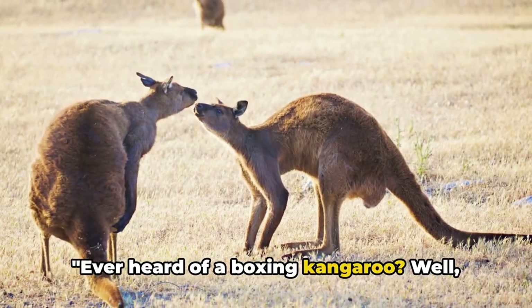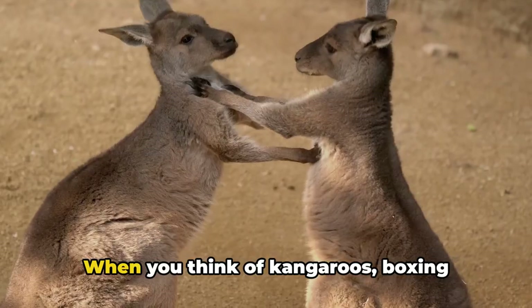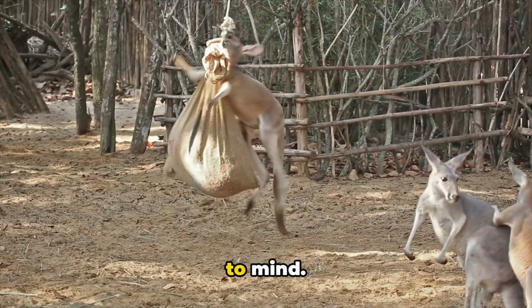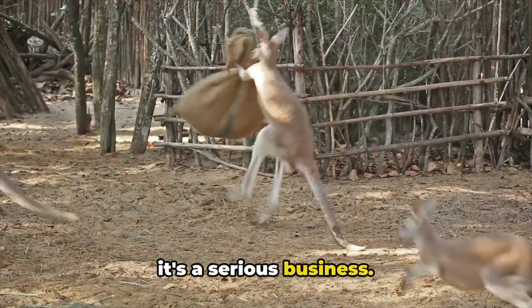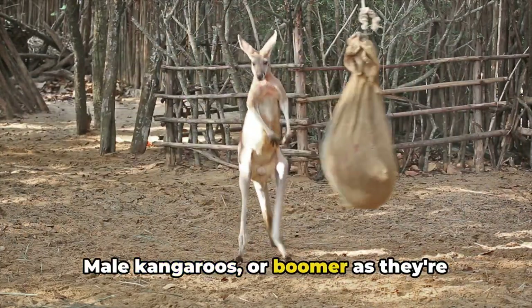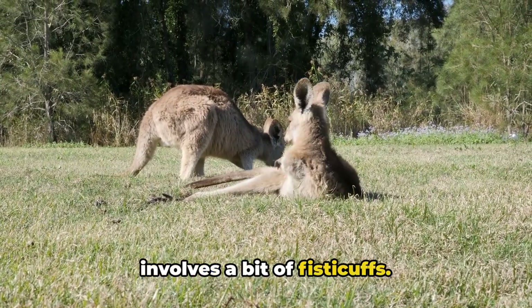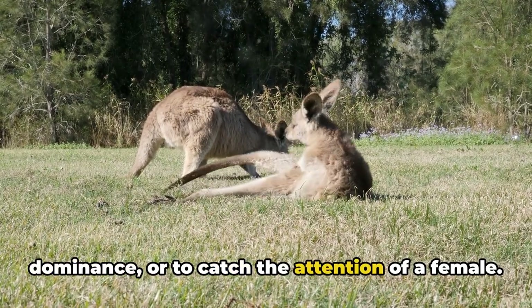Ever heard of a boxing kangaroo? Well, you're about to find out why that's a thing. When you think of kangaroos, boxing probably isn't the first thing that comes to mind. But in the world of these marsupials, it's a serious business. Male kangaroos, or boomers as they're often called, have a unique behavior that involves a bit of fisticuffs. They box each other to establish dominance or to catch the attention of a female.